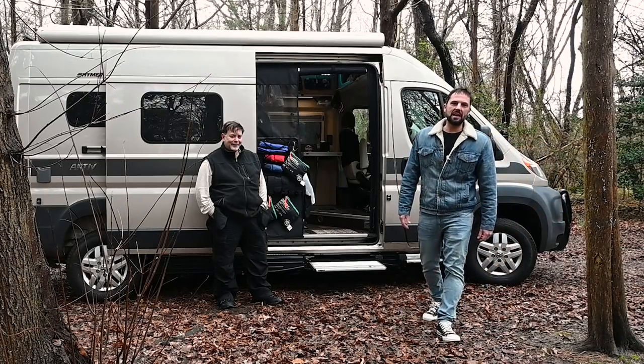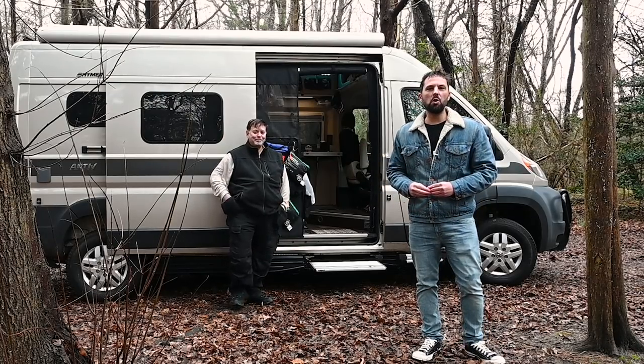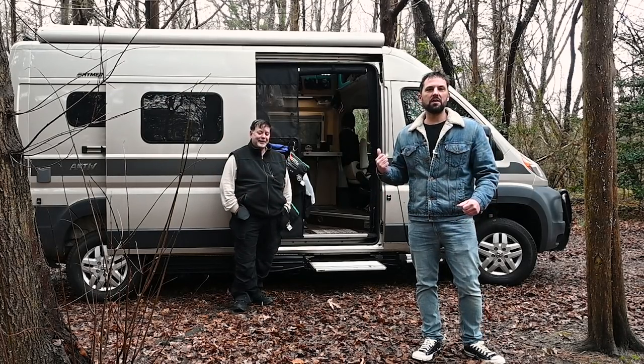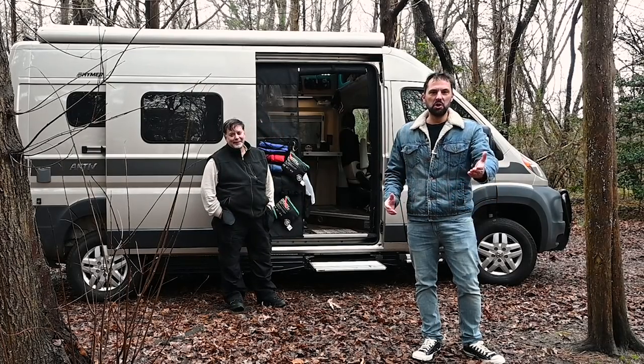Hello, this is Patrick with New Jersey's Outdoor Adventures YouTube channel. Today I'm hanging out with David. David has a really cool super modified Hymer Active camper van that he's going to give us a tour of today. He's also going to show us a lot of really cool storage solutions and all the mods that he's done. So join us!